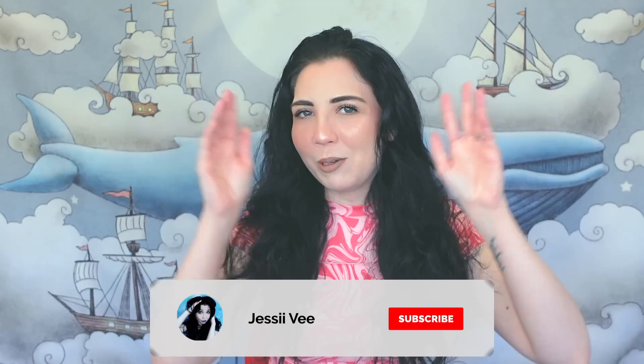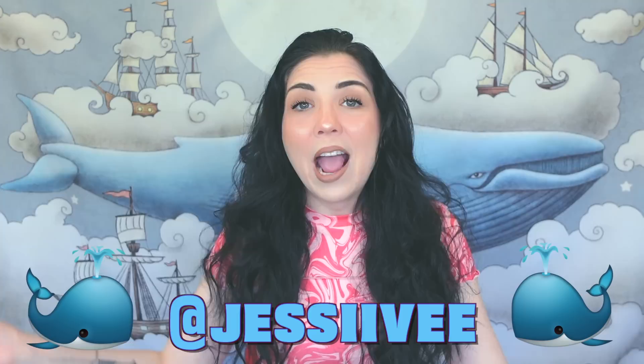I just want to give you a reminder that if you want to win this month's backdrop, all you have to do is be subscribed to this channel — my Jessie V channel — turn on your notification bell, then head over to my Instagram, give me a follow, and DM me the whale emoji. That's all you have to do to be entered for this month.